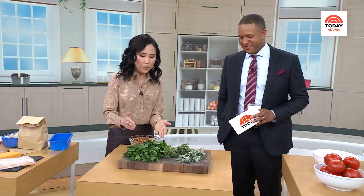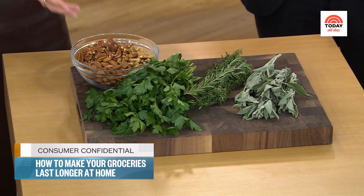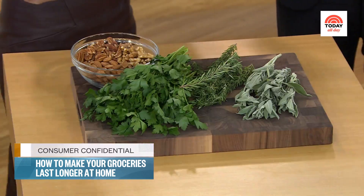The other thing is chop up your herbs. Fresh herbs are so expensive. So you chop them up after you've washed them, patted them dry, chop them up and pre-portion them, spread them on a cookie sheet, put them in the freezer, then you can dump them all into a bag. You've got parsley, rosemary, sage — it works with all kinds of herbs.